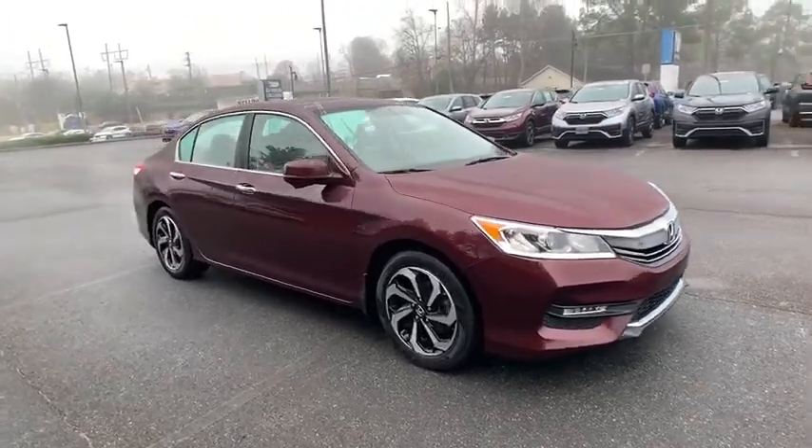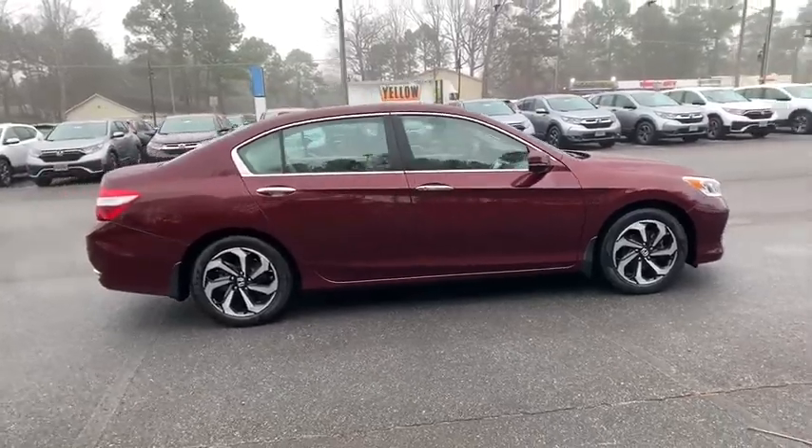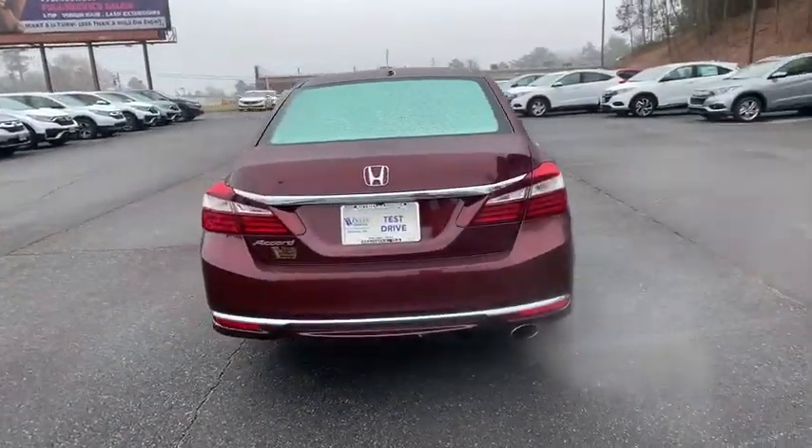Looking for the right vehicle? Check out the 2017 Honda Accord — ingeniously simple, yet overflowing with luxury and technological creativity. All that and more in the Accord.